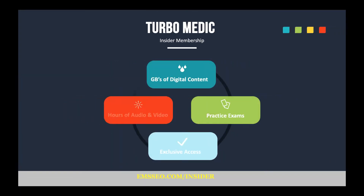I want to mention Turbo Medic Insider. This is a free membership. You can grab a lot of audio and video, gigabytes of digital stuff. There's practice exams and, of course, the insider access to the Facebook group. So go check that out if you want to really build your knowledge base and be better at EMS.